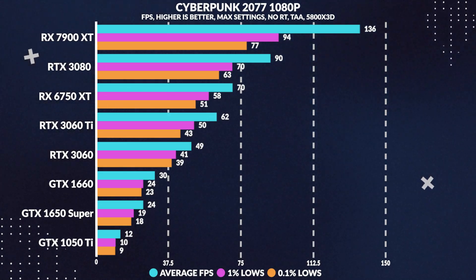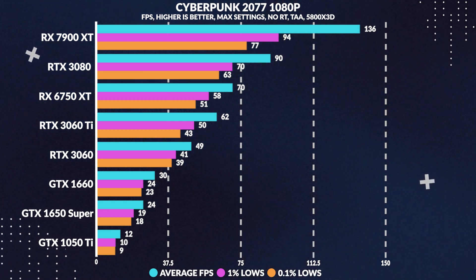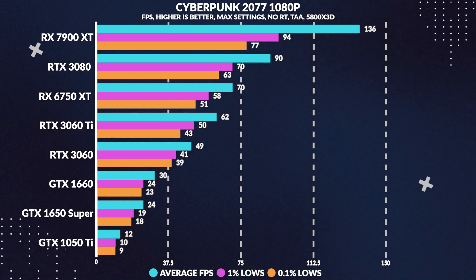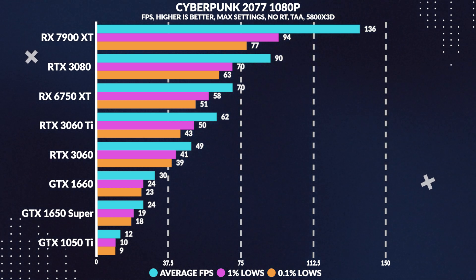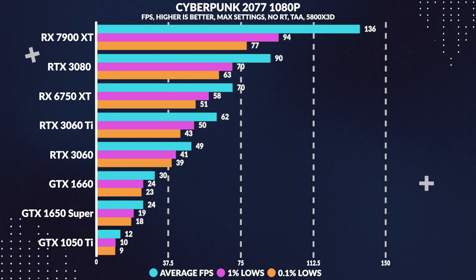Moving over to something a lot more GPU intensive — Cyberpunk 2077 — the 1650 Super struggles to break 30 FPS at 1080p maxed out. Totally expected, as this is a pretty unrealistic scenario for this GPU. Still, it performs markedly better than the 1050 Ti by 98%, with the 1660 pulling ahead by 25% in average frames. A pretty unplayable experience, but totally expected.